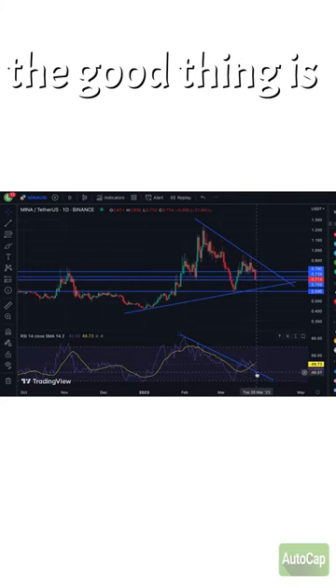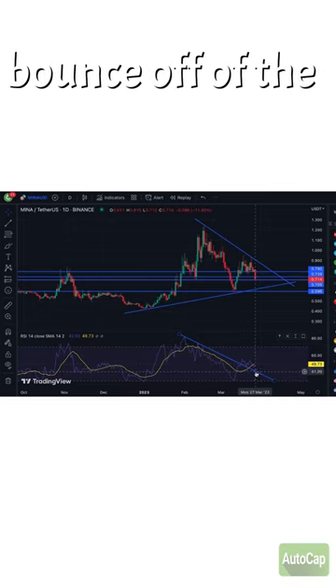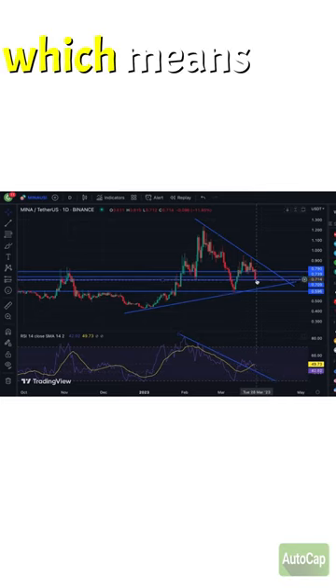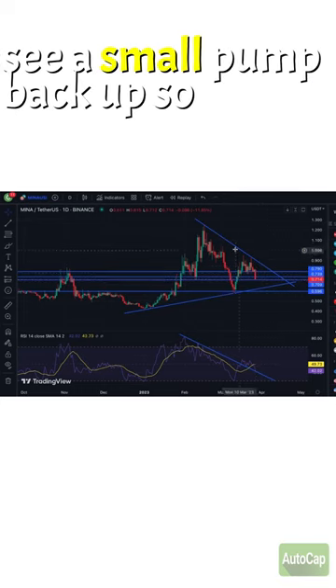But the good thing is, after hitting this, there's a good chance it'll bounce off of this trend line, which means the price will probably see a small pump back up. So watch out.